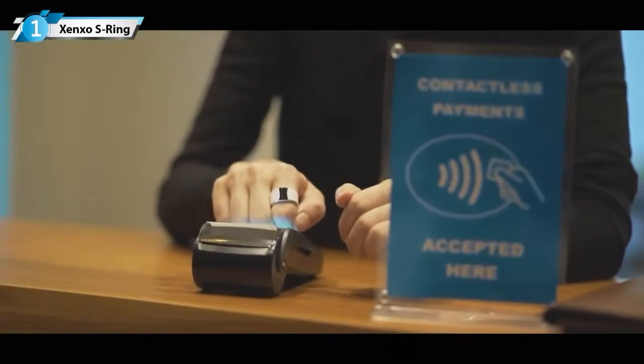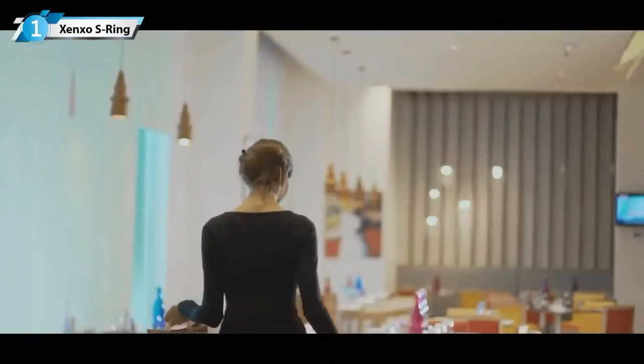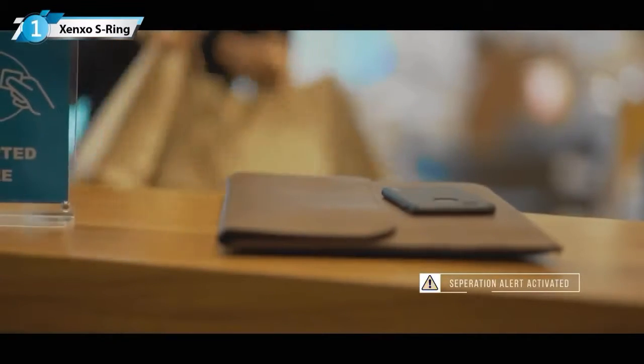The S Ring allows you to pay for purchases with a mere tap. Use it wherever contactless payments are accepted. An automated alarm will remind you to pick up your mobile if you move away from it.